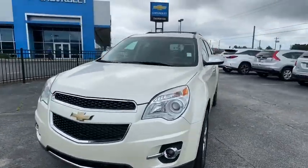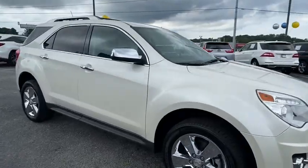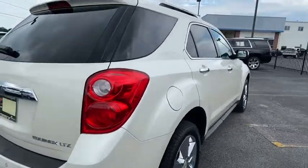Make a great choice today with the 2012 Chevrolet Equinox. Fuel efficiency, safety, and value equals the Chevy Equinox. This vehicle has less than 85,000 miles.